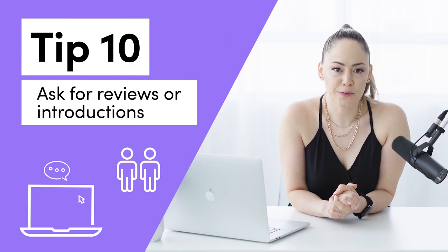Tip number 10 is to ask for reviews or an introduction. Many corporate clients don't leave public reviews because they're representing a corporation and are generally not allowed to. But they do send really nice emails telling us how good our service was. So I'll write back and simply ask: is there anyone else in the company you can think of that maybe we can have an introduction to, who might benefit from our services? Usually they are more than happy to introduce us to some of their other colleagues.